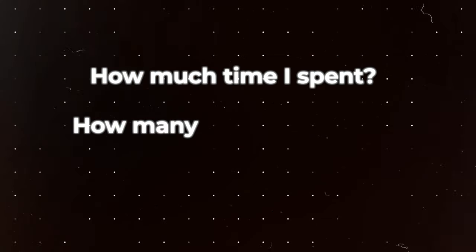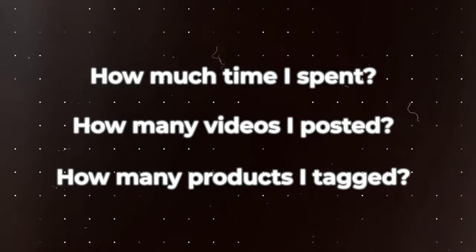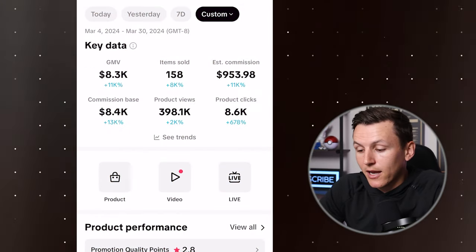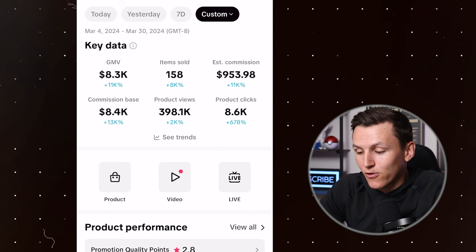This is a reality check. I wanted to share these results because there are people talking about insane numbers. I would say this number is very reasonable for your first month. And to be honest, you could do more — I'm going to show you how much time I spent, how many videos I posted, how many products I tagged. $953 straight to my bank account, and I generated $8,000 in revenue.